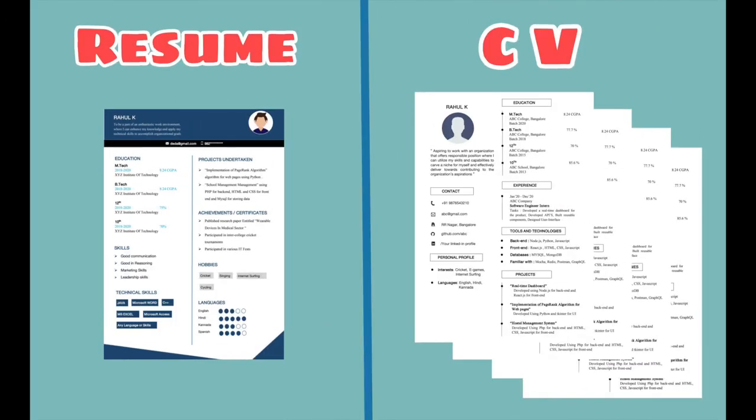The main difference is a resume is usually one page, or maximum two pages. When it comes to a CV, it is lengthy and consists of more than two pages.